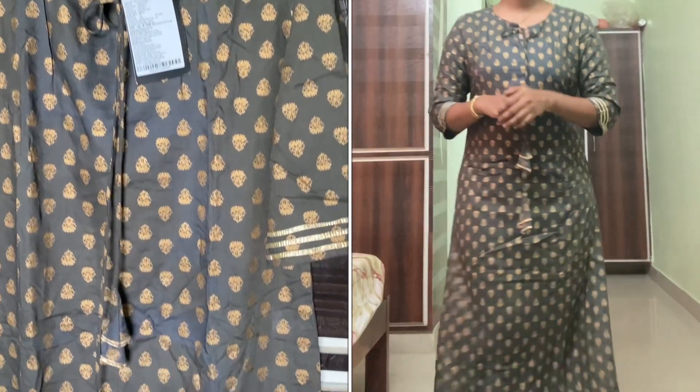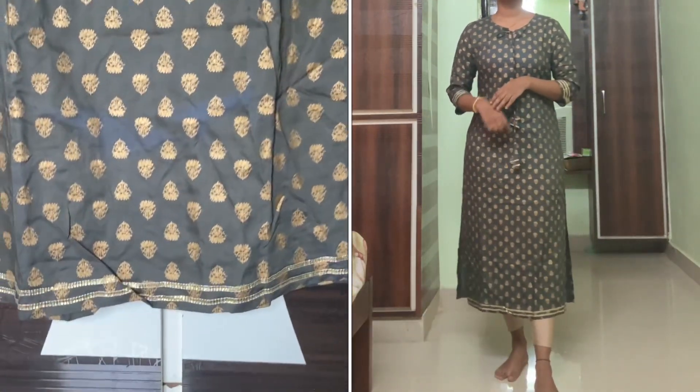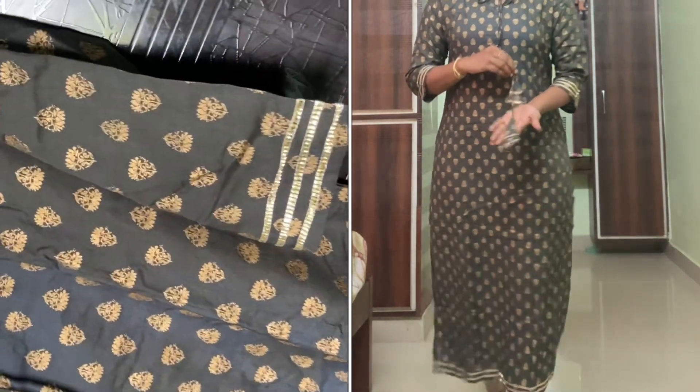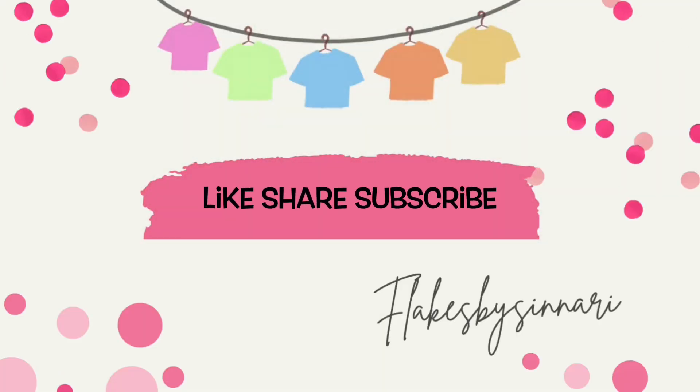You can check it out and find the link in the description box. Thank you so much for watching. Please like, share and subscribe. Have a great day, bye!